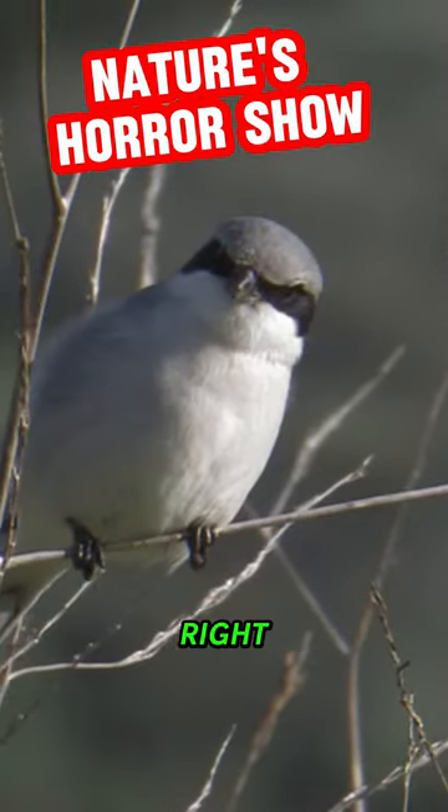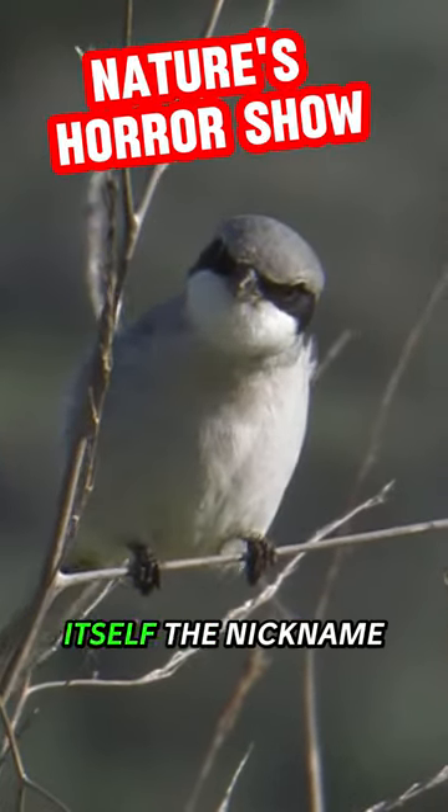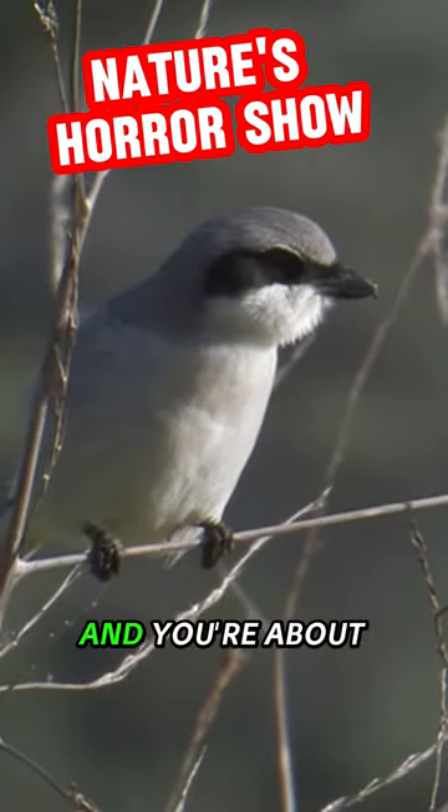Hey guys, meet the Shrike. It looks harmless, right? Well, this little dude has earned itself the nickname Butcher Bird, and you're about to see why.